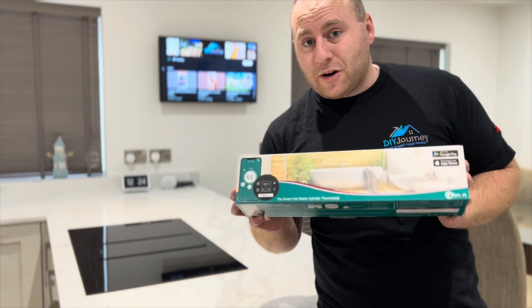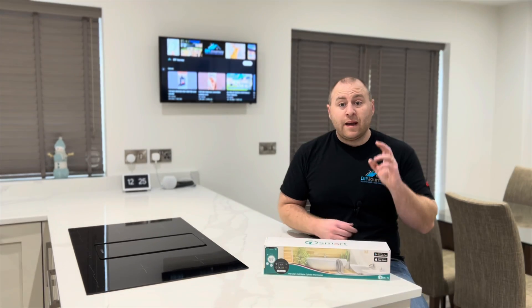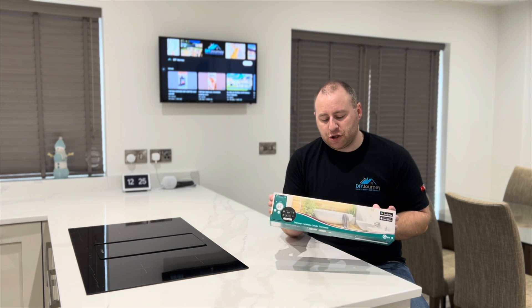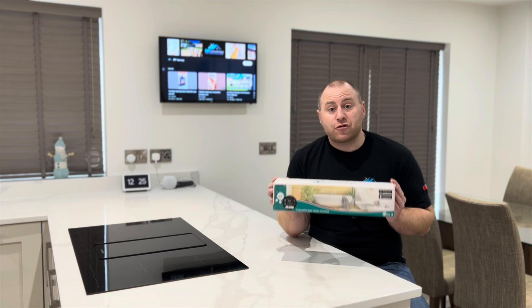Is this a way to save on gas usage? Hello and welcome back to the channel. Today we're going to look at the Tesla Smart Immersion Heater as a means of trying to reduce our gas usage. As you've seen in previous recent videos, we've gone down the route of renewable energy — we've got solar panels installed, a home battery, and an electric car, and we're looking at ways to reduce our usage as well as our bills, because as we're all aware, especially in the UK, bills have gone astronomical — almost three to four times what they were.